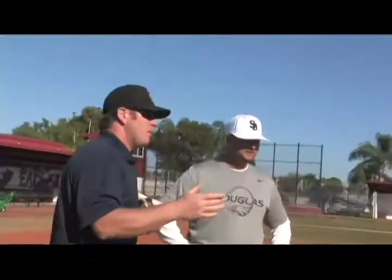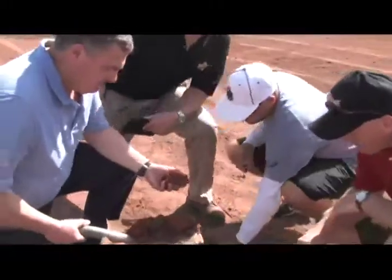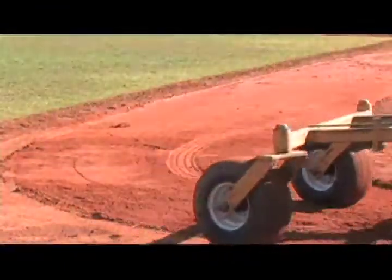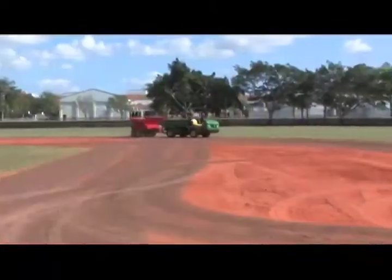We have applied the principles of soil science to infield skins to create a product that is predictable, replicable, and testable in multiple locations around the country. The company's custom blending expertise allows them to manufacture consistent soil from one batch to the next and customize mixes according to conditions.